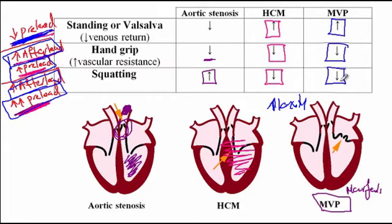It's important to note that these murmur responses don't always occur in real life. For instance, with mitral valve prolapse, if the severity is very significant, the intensity could increase with maneuvers unexpectedly. So these effects are not guaranteed in every clinical scenario, but for the purpose of examinations, you should know these are the expected changes with the maneuvers described.